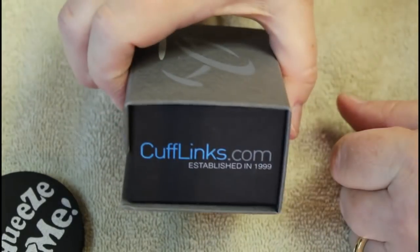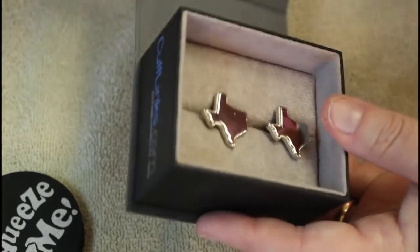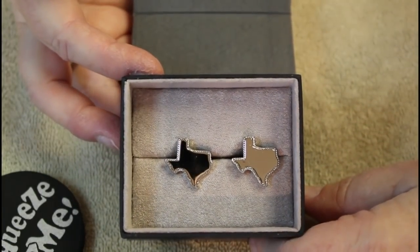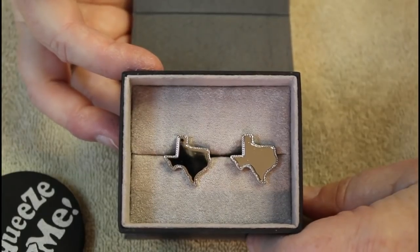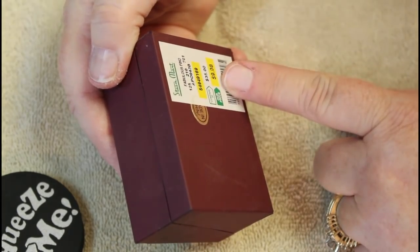These are from cufflinks.com — I didn't even know that was a thing. I'm not really big into men's jewelry but it seems to be a really big seller. These are the state of Texas, silver tone, and they look new. Just about everything in here looks new.